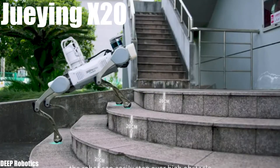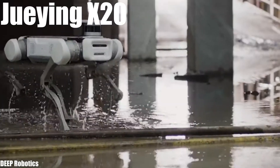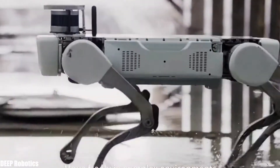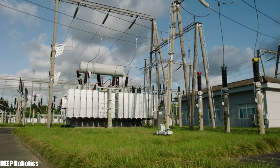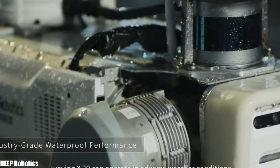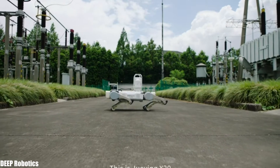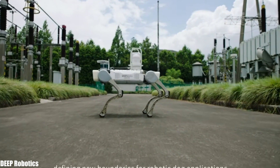Number 4: Jueying X20. It is a versatile and resistant robot that has been manufactured in China by the Deep Robotics company. It is designed for use in industrial applications and can operate in harsh weather conditions. It can climb 30-degree slopes and carry a maximum load of 110 pounds. It measures 39 inches in length, weighs 110 pounds, can reach a speed of 7 miles per hour, and has a range of 4 hours. It is equipped with a depth detection camera, laser radar, and artificial intelligence module.